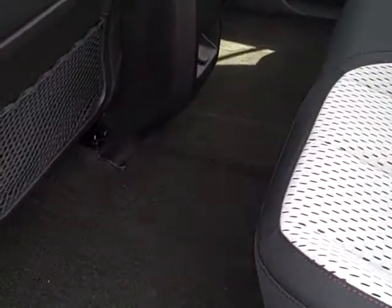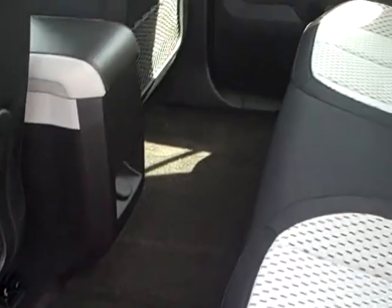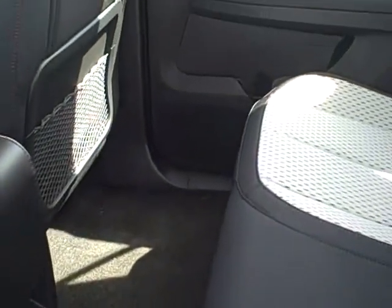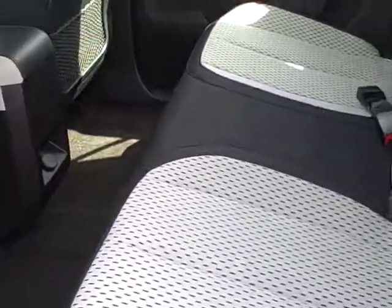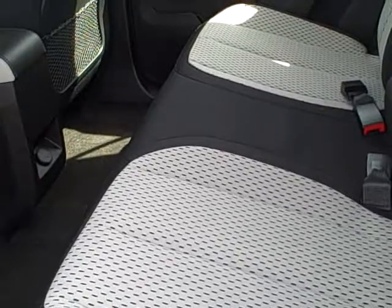The back has wonderful legroom. Anybody with long legs can fit in back here. Also, the back seat is adjustable — it will slide forward for you too.